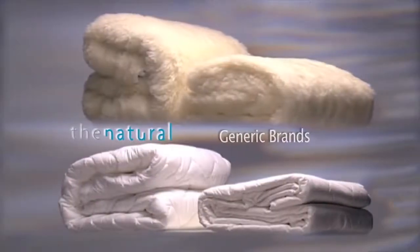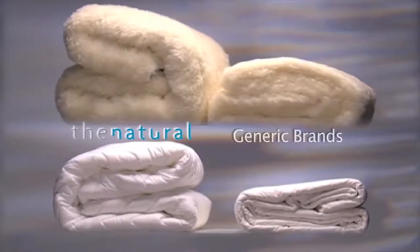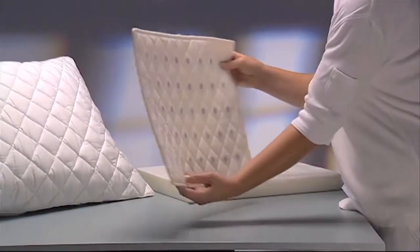It's important when opting for magnetic therapy to choose correctly. Cheap counterfeits may not be manufactured to the industry standard and the difference is clearly visible by the lack of quality, thickness, comfort and therapeutic potential.